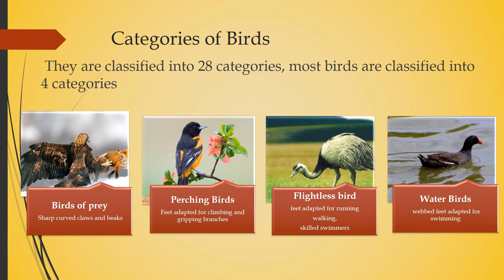And what about water birds? As the name says, they are adapted for swimming. Their feet are adapted for swimming — they have webbed feet. You can see how a duck walks; it's because their feet are webbed.